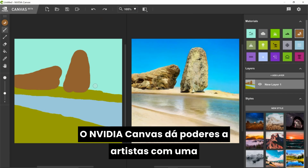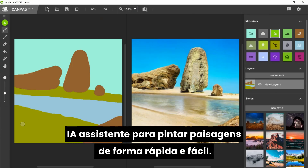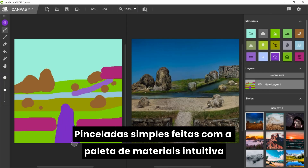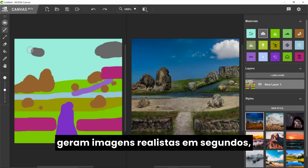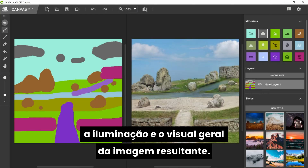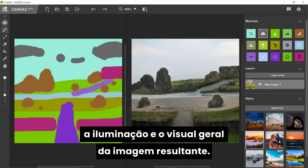NVIDIA Canvas empowers artists with an AI assistant to paint landscapes quickly and easily. Simple brushstrokes with the intuitive material palette generate lifelike images in seconds, and preset styles modify the lighting and overall look of the resulting image instantly.